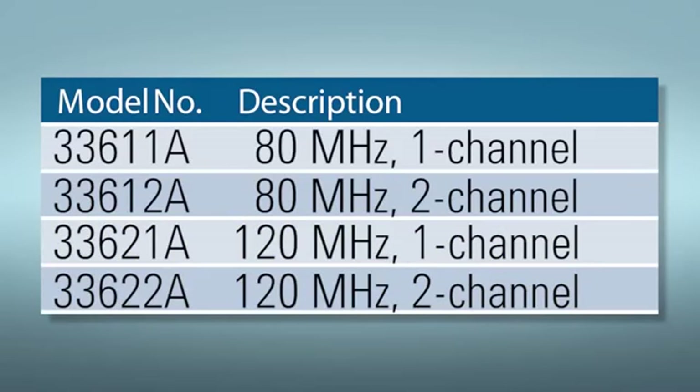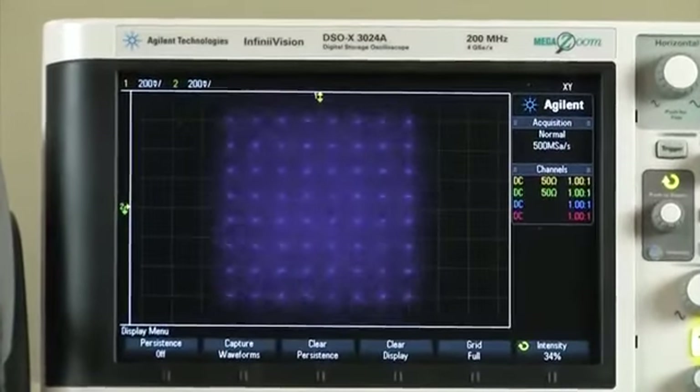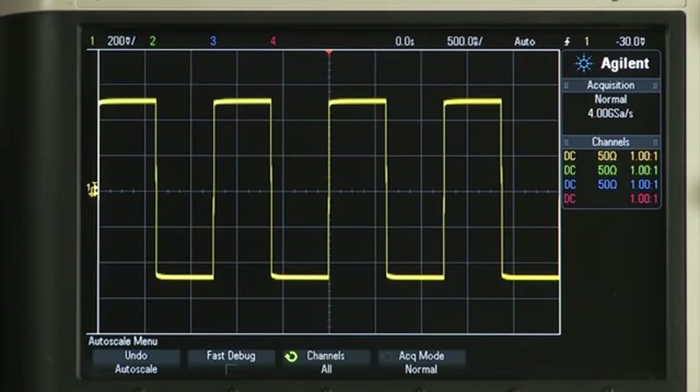Four meg of memory is standard, but can also be upgraded to a full 64 meg of memory. There's even an optional IQ player available for the two channel models. Most generators on the market reduce bandwidth by half or more in pulse and square wave mode — not so with the 33600 series.